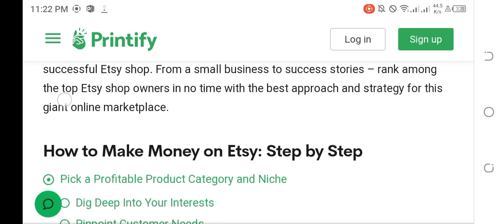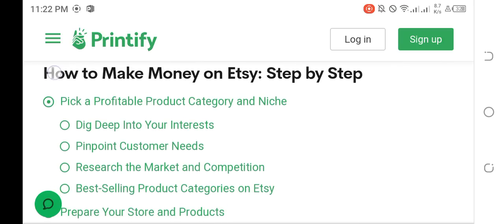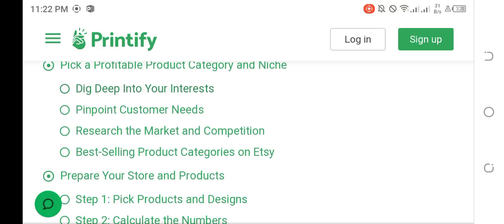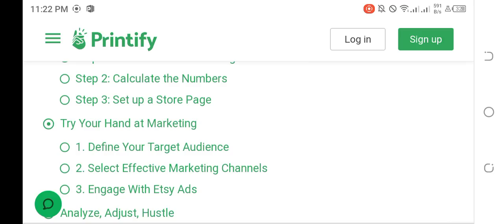How to make money on Etsy, step by step. Pick a profitable product category and niche — dig deep into your interests. Research the market and competition. Look at best-selling products and categories. Prepare your store and products: pick products and designs, calculate the numbers, and set up a store page.